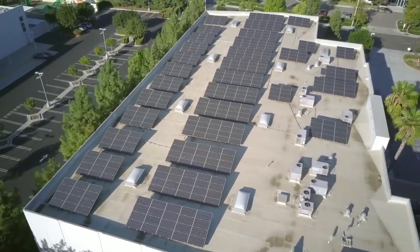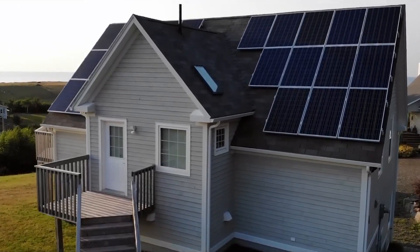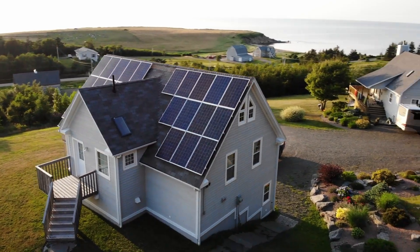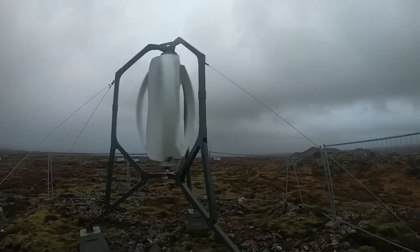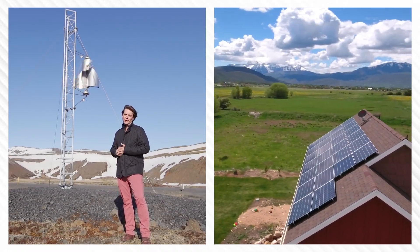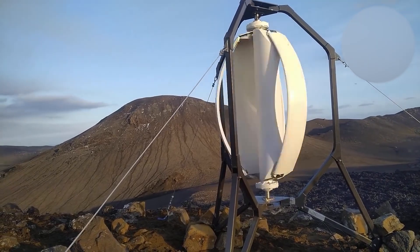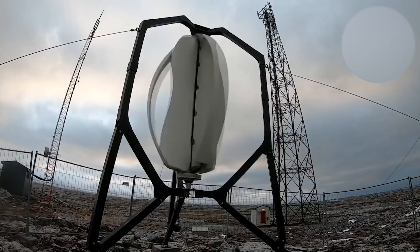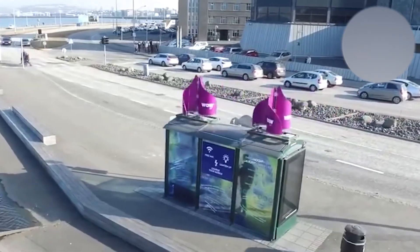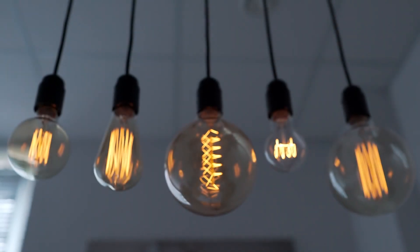Additionally, PV solar panels demand substantial space and precise placement, ideally requiring a large, unobstructed area that faces the sun's path. Trees, buildings, or other obstructions that cast shadows on the panels can reduce their output, necessitating regular cleaning to maintain optimal performance. By contrast, Icewind's turbine can generate electricity as long as there's wind, which tends to be more constant and predictable than sunlight, meaning you won't require a backup power source or storage system to guarantee access to electricity when you need it.